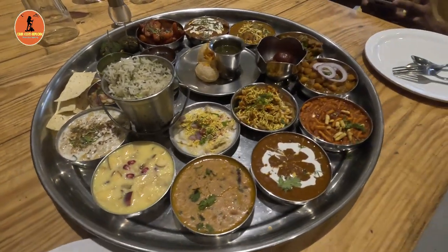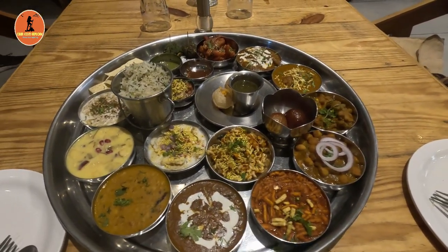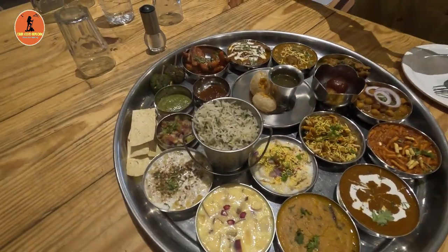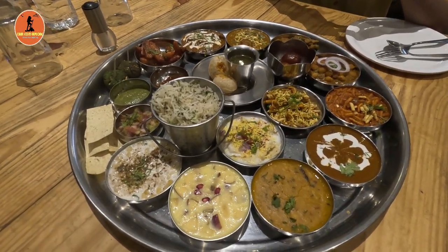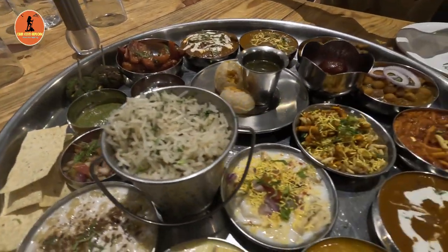Finally the wait is over. Here you can see the mini commando thali which costs 699 rupees with more than 15 plus varieties. This thali offers two variants: Commando Thali and Mini Commando Thali. Commando Thali costs 1299 rupees, for which a maximum of four people are allowed to eat.